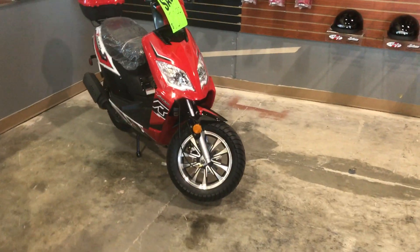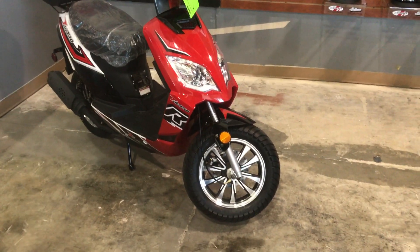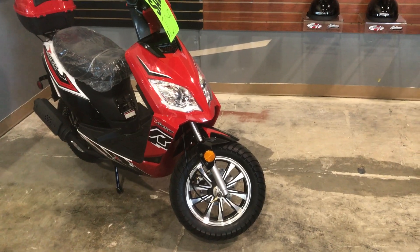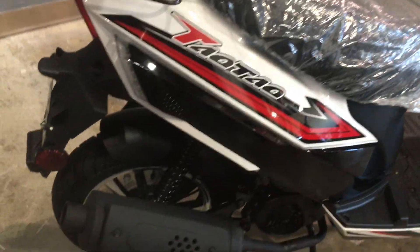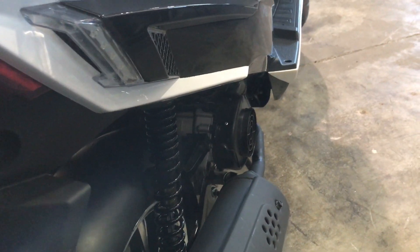We've also got the Thunder 50. I love the 120/70-12 wheels on these — really nice wheels that give a super smooth ride. It has LEDs all the way around, a heavier weight capacity, and what's cool is the Thunder 50 by Tao Motors has dual shocks in the back, which makes it a much sturdier vehicle. You pay more, you get more.